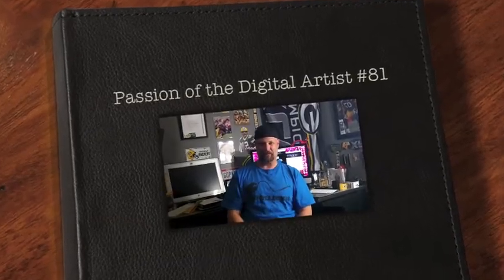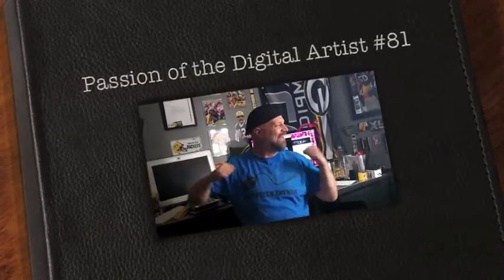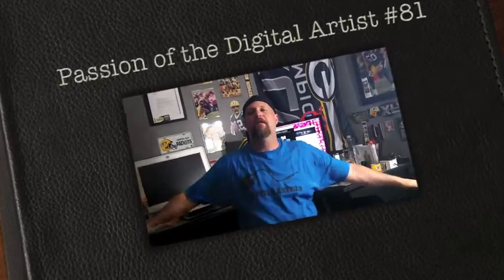Welcome to this week's edition of The Passion of the Digital Artist. And here he is, your favorite passionate digital artist in mind, Jeff Muir!